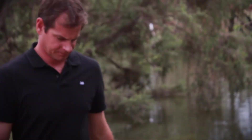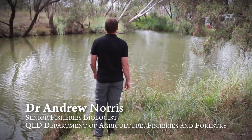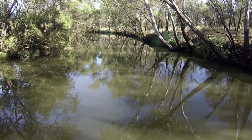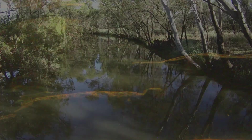Golden perch are one of the high order predators in the Murray-Darling system. Their preferred habitat is actually undercut banks and also in-stream woody debris, so fallen trees and branches.